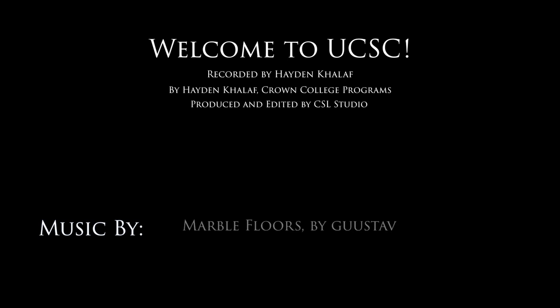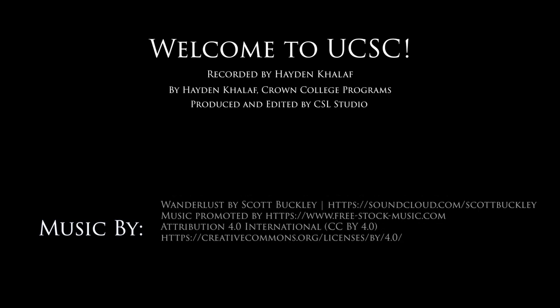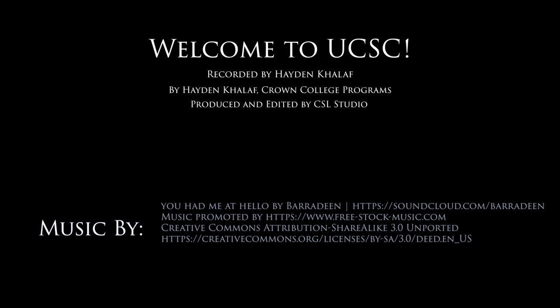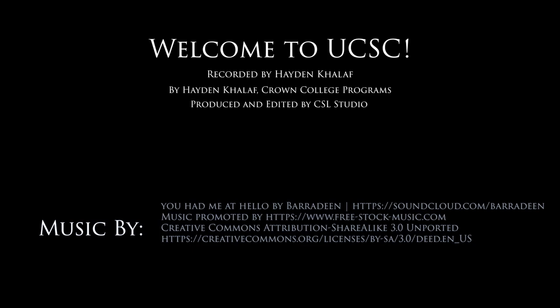I'm actually going to end the tour right here over at Casa Latina. Thank you so much for watching this. If you have any questions, comments, concerns, fears, or anxieties, please contact the Merrill Programs Office or the Merrill Academic Office at merrill.ucsc.edu. Thanks so much — see y'all!